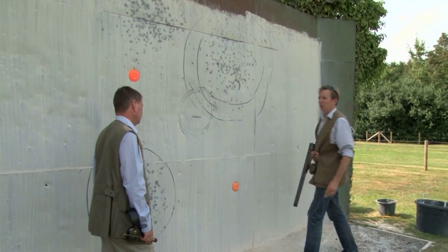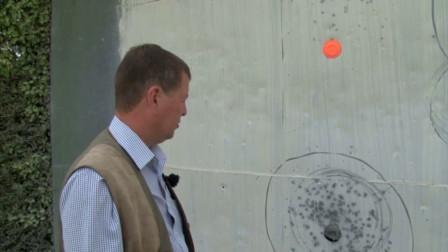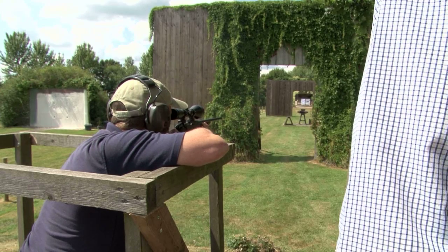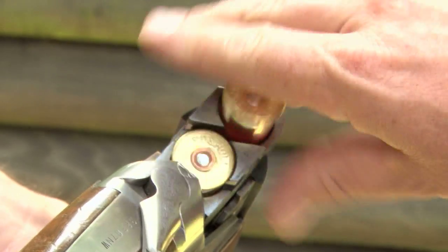It's fascinating stuff. It's a bit like zeroing a rifle scope - down a bit, left a bit. Talking about rifles, Chris also runs courses for anyone wanting to get into rifle shooting or just wants a guiding hand, but more about that in coming weeks.